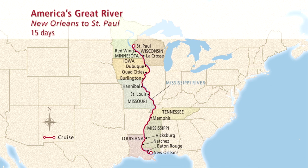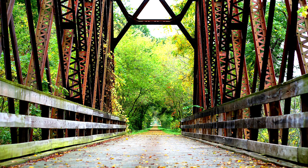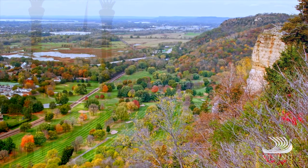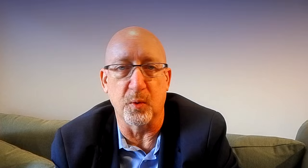Day three finds us in La Crosse, Wisconsin. La Crosse has a really deep connection to Norway — Viking is a Norwegian-owned company — and a Norwegian immigrant population here has created a unique culture over several generations. La Crosse today boasts numerous sites on the National Register of Historic Places and feels like a vast open-air museum. Our included tour, called Rivertown Discovery, takes you to a high bluff where on a clear day you can see three states, and visits historical downtown locations like the St. Rose Convent and the Hickson House, a 19th century lumber baron's home. Afterwards you'll stroll the downtown area with plentiful shops and restaurants.